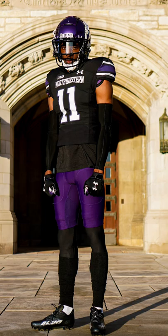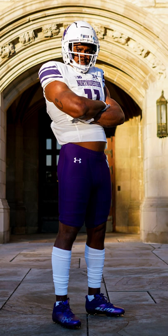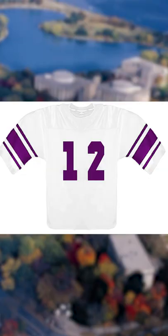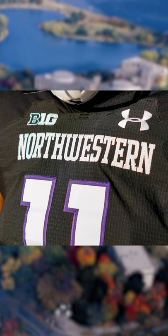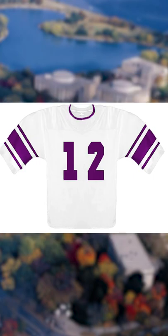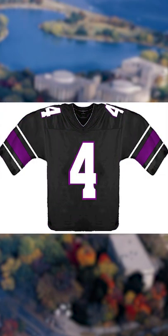Honestly, I think Under Armour did a fantastic job designing these. I know they're just throwing it back to their 1929 look. I believe they've actually had stripes on the sleeves throughout different years — maybe 32, 35, 37, 56, 76, 82, 92, and 94, if my research is correct.